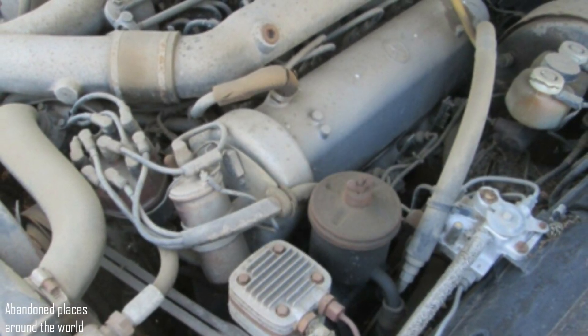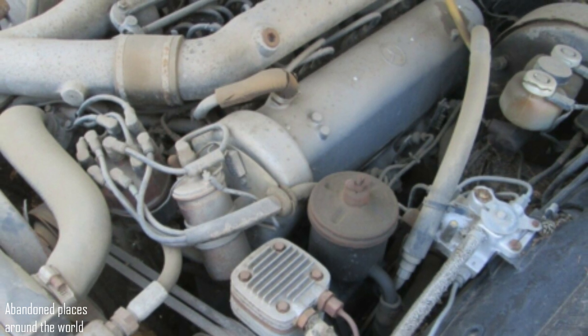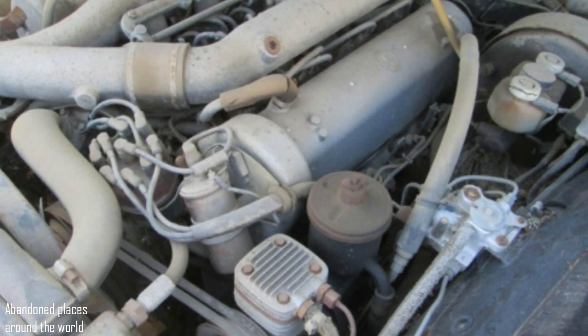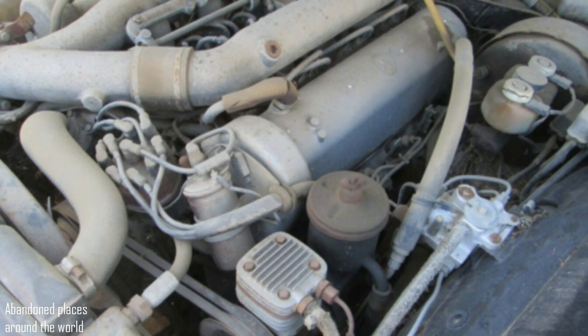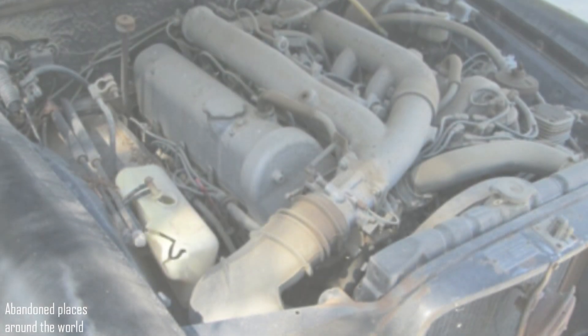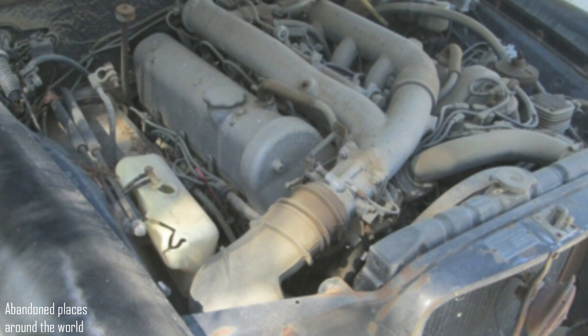If, of course, there is enough strength — both material and physical. Under the hood is a 6.3-litre engine. The car arrived at this place on its own, although it was more than 10 years ago and the engine has not been started since.